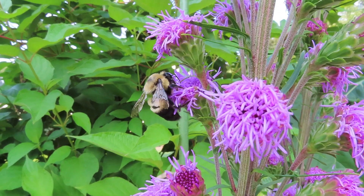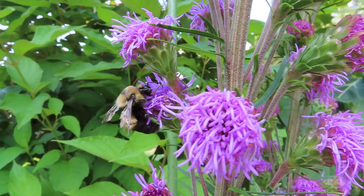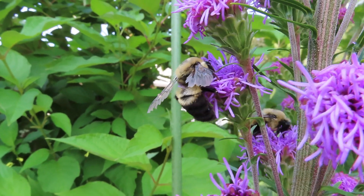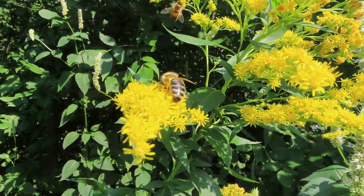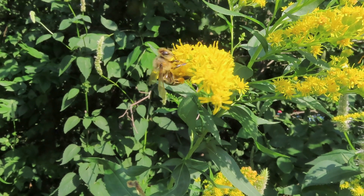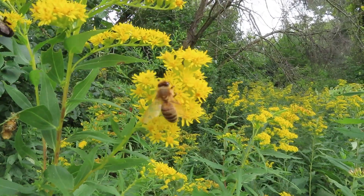How does the bee sense the charge of the plant? Well, it depends on the kind of bee. Fuzzy bumblebees are covered with tiny hairs. Those hairs wiggle in response to the flower's negative charge. On the other hand, honeybees — it's their antennas that quiver in response to the charge.